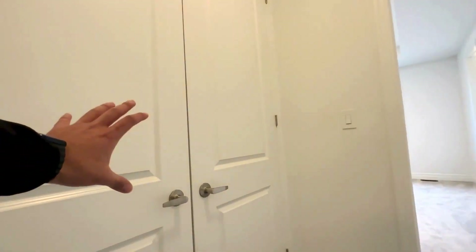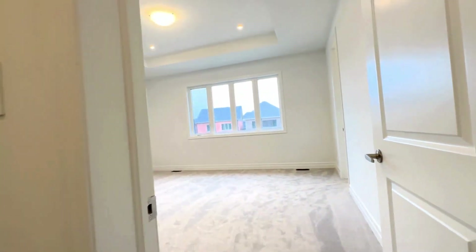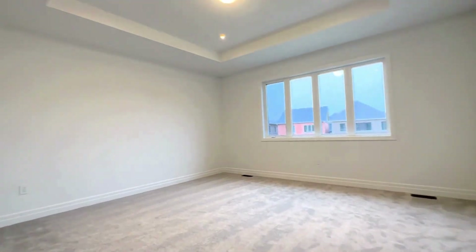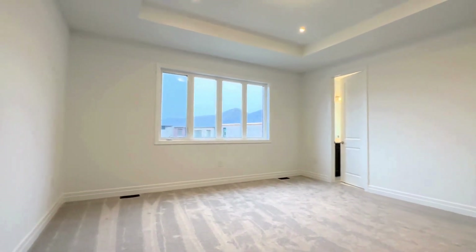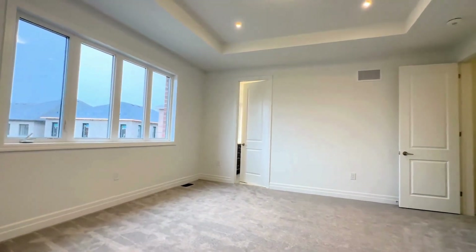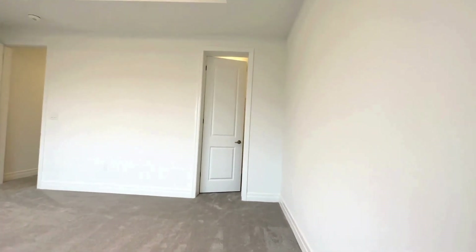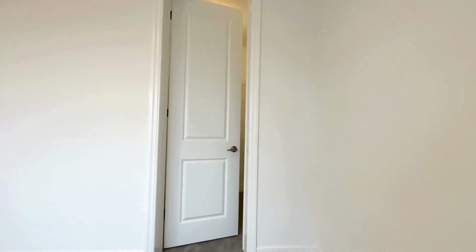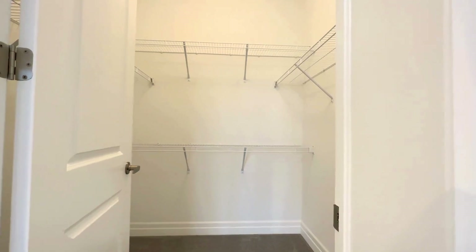Moving throughout the home, let's take a look at the master bedroom. Before we go in there, you actually have your laundry which is on the second level — very convenient. It will be installed very shortly. Here you have the master bedroom, which can comfortably fit a queen size bed with two nightstands on each side. Tons of natural light pouring in with beautiful vaulted ceilings. You have approximately $170,000 worth of upgrades throughout this home. You also have a massive walk-in closet with pre-installed shelving on both sides.